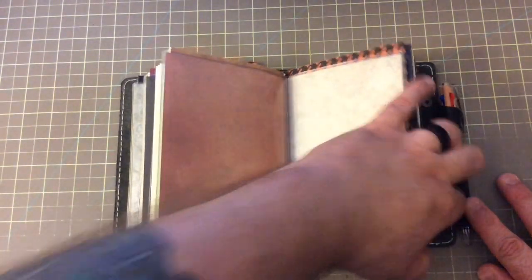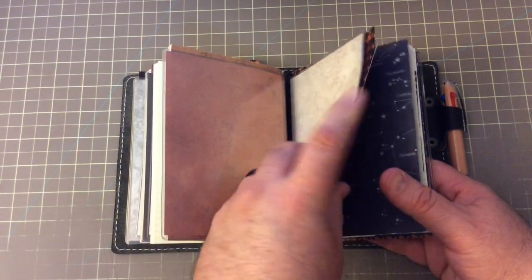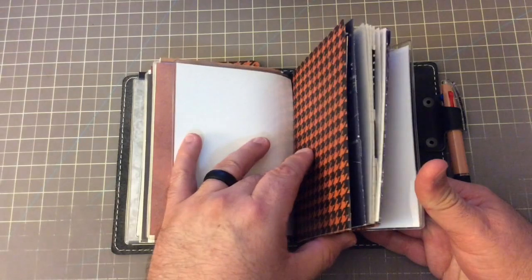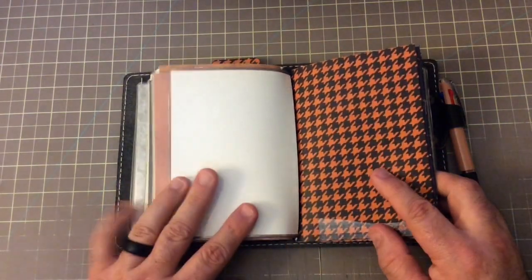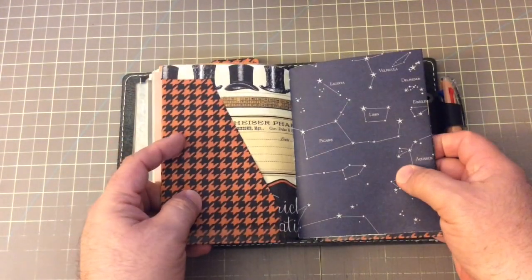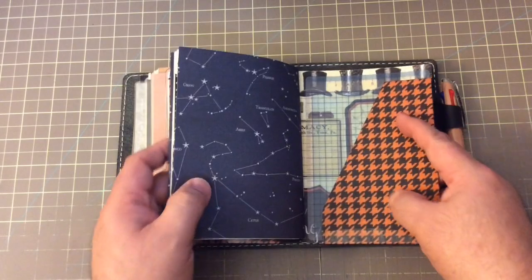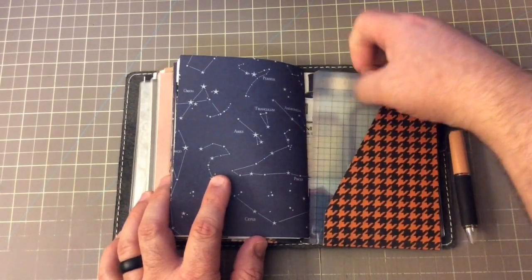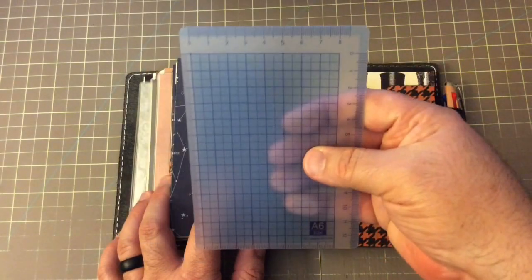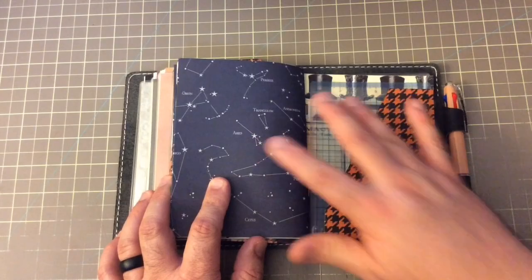And here on the last elastic, I've got a few things. The first thing I have is another FoxyFix dashboard with some more of that very interesting paper. Then I have a folder that I made — it is a houndstooth paper that we have, which is quite festive for Halloween. Taroko Shop makes an A6 writing board, and that's a great little item to have in here. I've used it quite a bit with this insert.